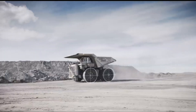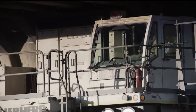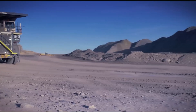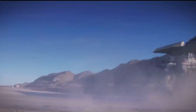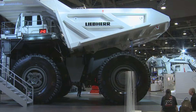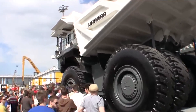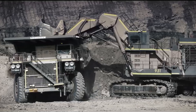Something even more fascinating is the Liebherr T264, one of the most robust and efficient ultra-class haul trucks in the mining industry. Built to transport massive loads of up to 240 tons, this truck is engineered for performance and durability. Featuring an advanced diesel-electric drive system, the T264 optimizes fuel consumption and provides maximum power while reducing emissions, supporting mining operations in achieving high productivity with a lower environmental impact.